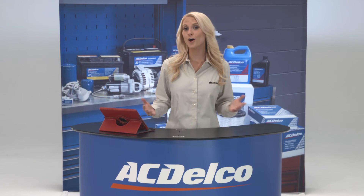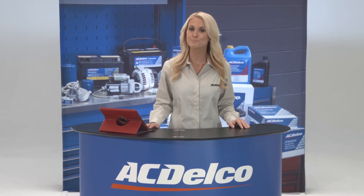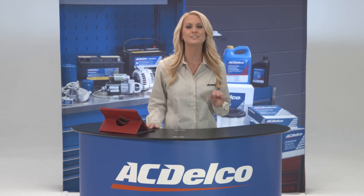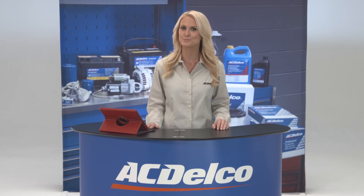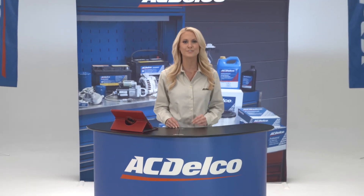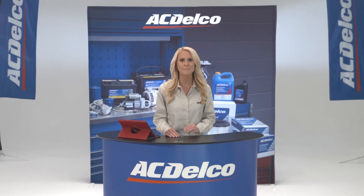AC Delco TechTube videos are always accessible for unlimited use by the technician, and they deliver this important information to the technician who can't attend classroom training. AC Delco uses TechTube to leverage the use of video in presenting training that matters.